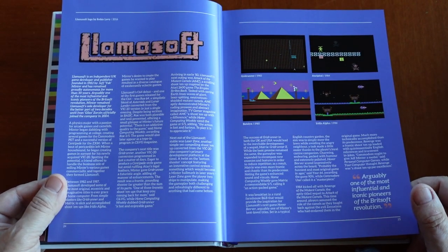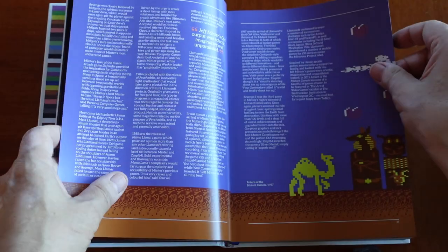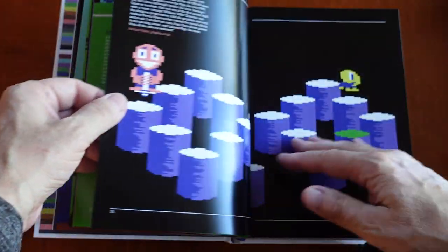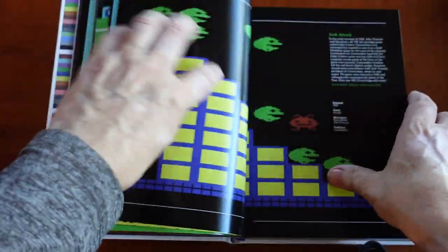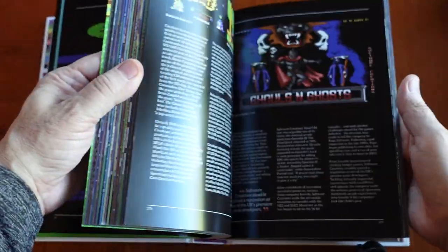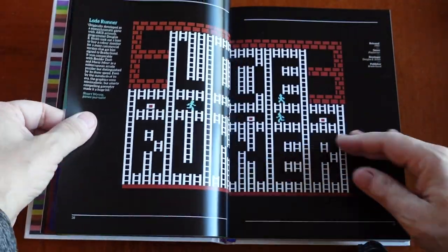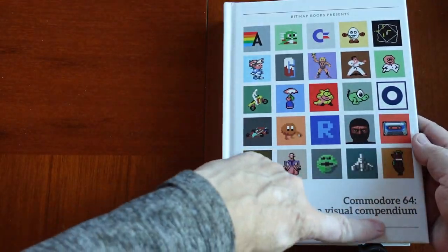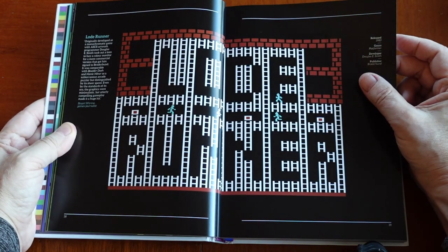Grid Runner, and admittedly I haven't played all of these — International Soccer, Pogo Joe. This is a really cool book. It's a visual compendium and it works for me. I love the artwork and the graphics.